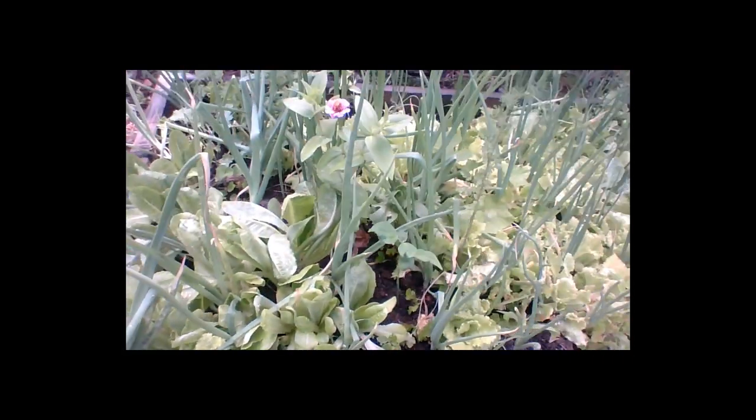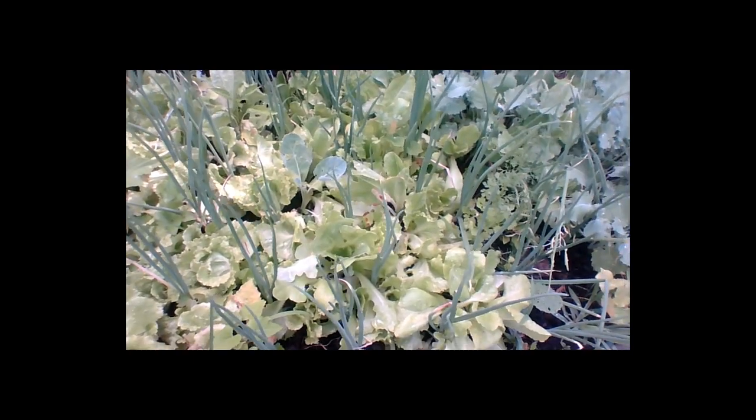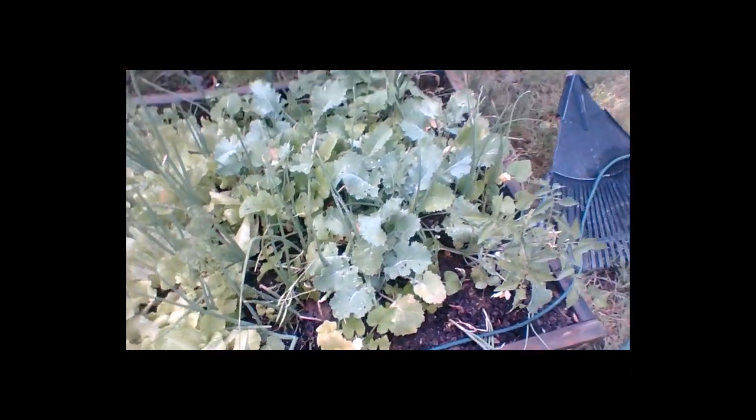Let's go over here — our onions are starting to really get large. These are some lettuces that can take the heat. More onions, more tomatoes, and we have peppers too.